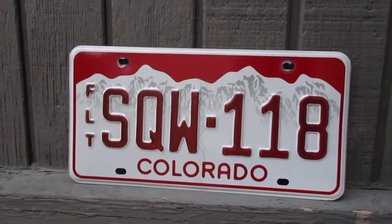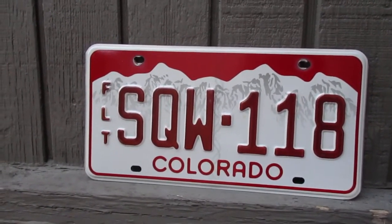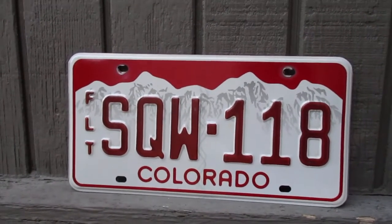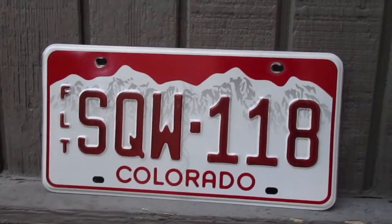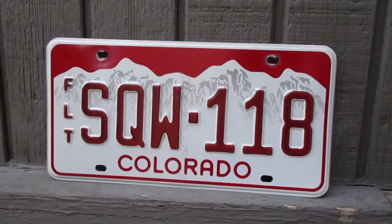So if you're from Colorado, I would actually love to hear from you — maybe you can give me some more information and tell me some things I don't know about that. Well guys, this is the Colorado red license plate. I want to thank you guys so much for watching. Be sure to hit that subscribe button if you have not done so already, and as always, guys, have a great rest of your day.